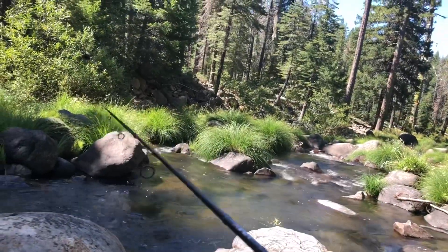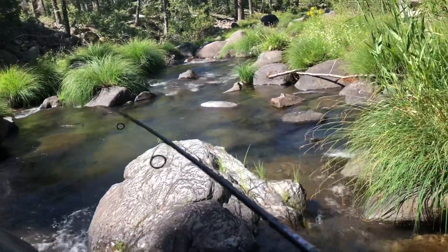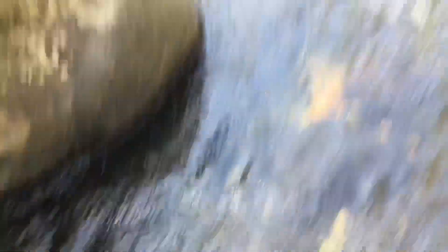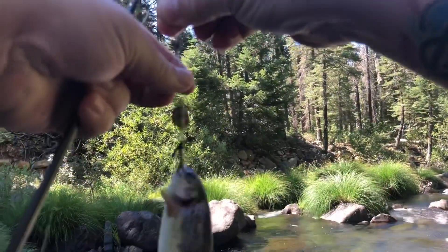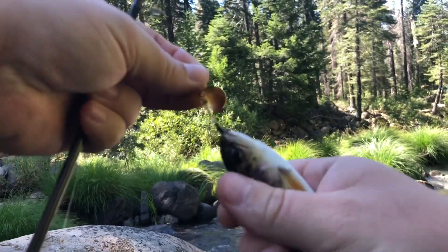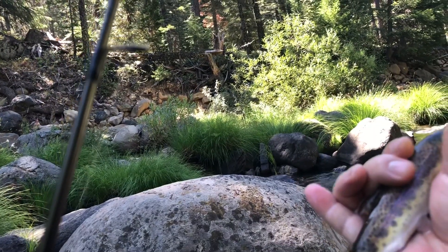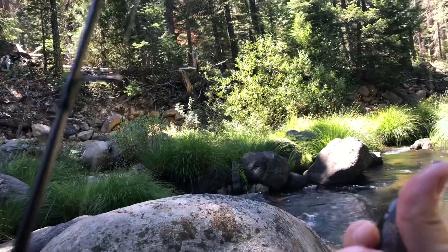Finally caught one! It's a beautiful little rainbow trout. Little guy. Probably a little six-incher. Looks like a wild one. So we'll let this little guy go.